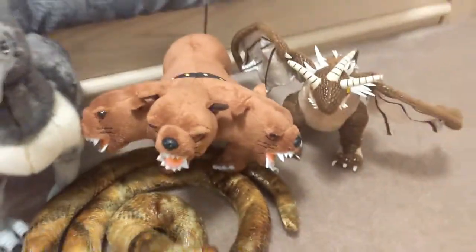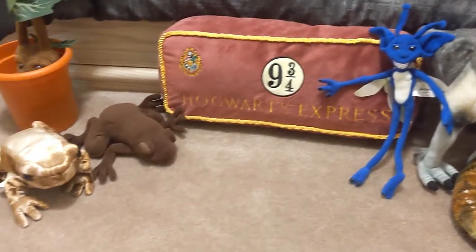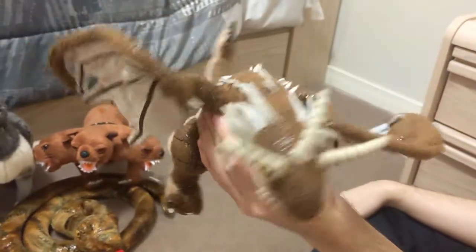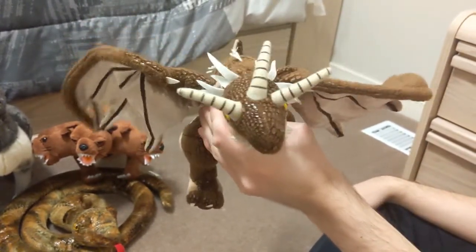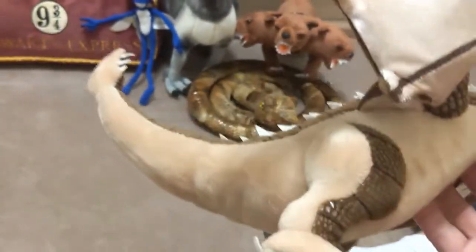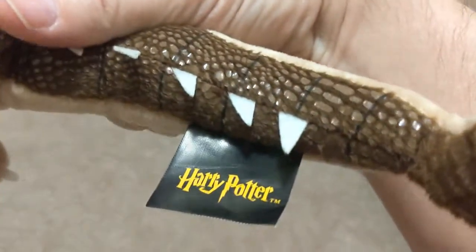So these are the plushies we didn't show you in episodes three and four. The first one is the Hungarian Horntail — like in the last video, but this one is actually much different. The Hungarian Horntail I have is from Universal; this one is from the Noble Collection. We got this one from Barnes & Noble in Buffalo, New York, USA. I've actually never seen this plush anywhere before — that's also where we got the chocolate frog.